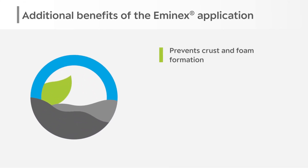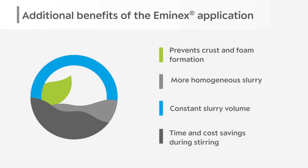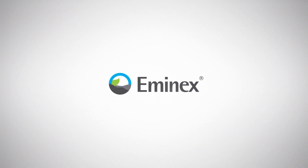In addition to the emissions, you can also prevent crust and foam formation. You thus create a more homogenous slurry with less volume, and ultimately, you save yourself time and costs. Climate protection made easy, with MNX from Altschem.